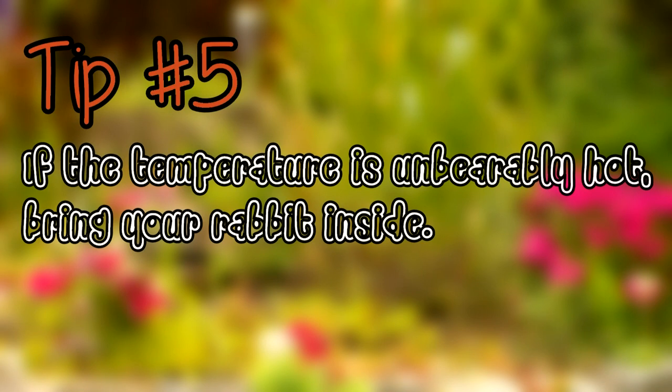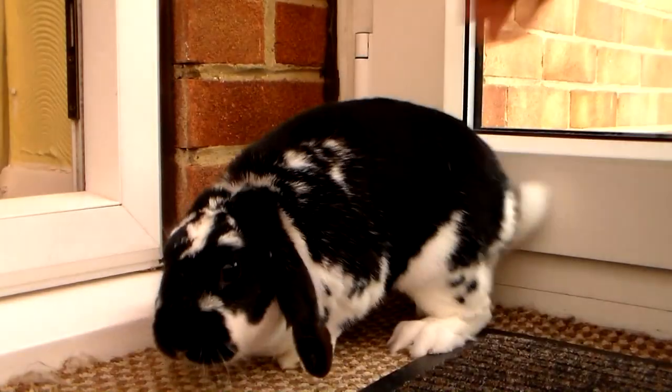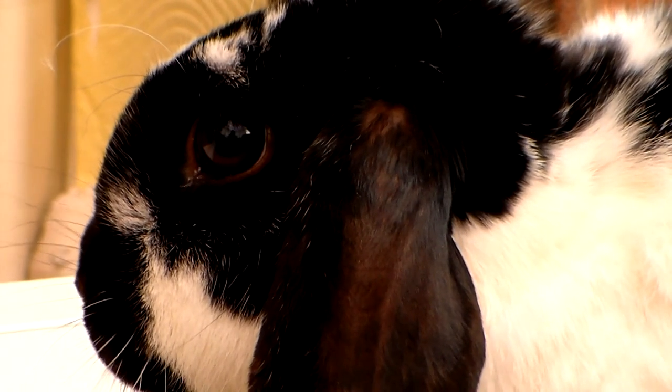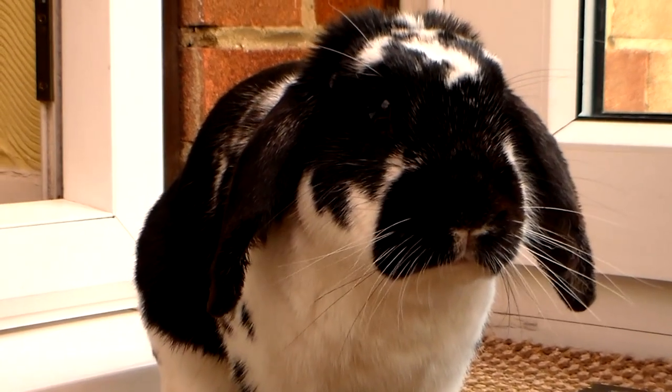The fifth and final tip is that if the temperature is unbearably hot, bring your rabbit inside. Keep them out of direct sunlight with plenty of water. The fact is that if you're too hot, then your rabbit is too hot, and something must be done before it's too late.